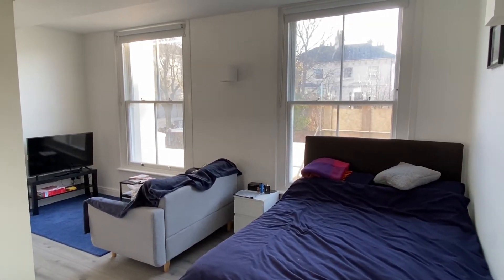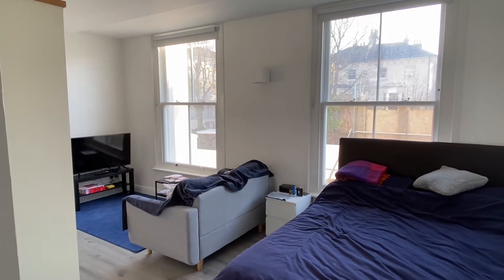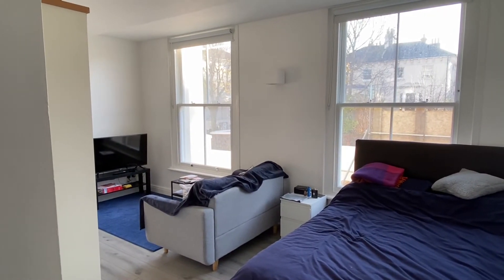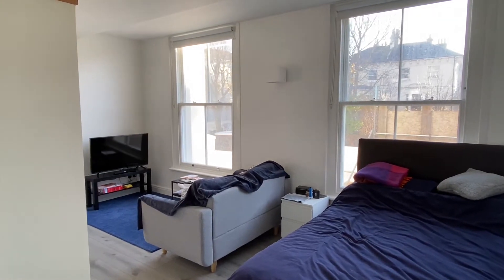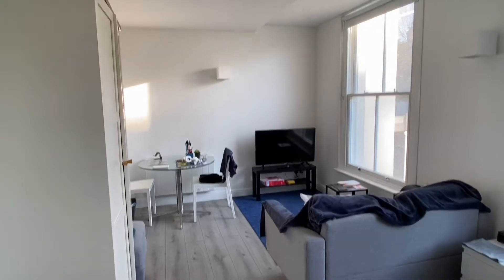Back to the property, we've got two large windows, both double glazed. The flat is surrounded by other properties so the energy efficiency is very good. It's got electric heating as well — there's a radiator over there which is programmable.